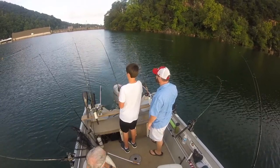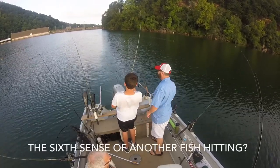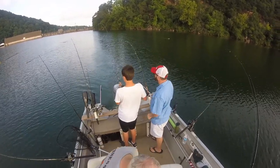Do we see anything else moving? No, nothing. I don't see nothing popping. Oh, he's up on top now. He's kind of just spinning up there. That's a good fish.